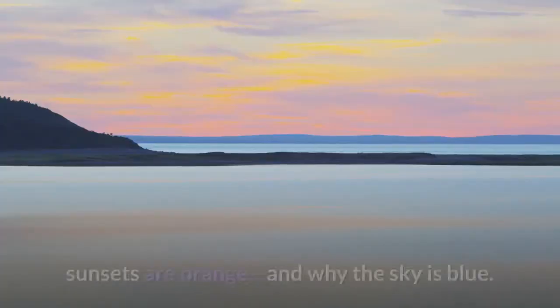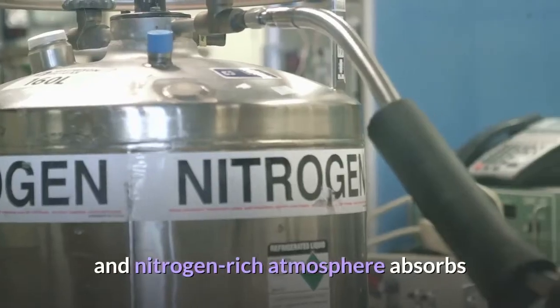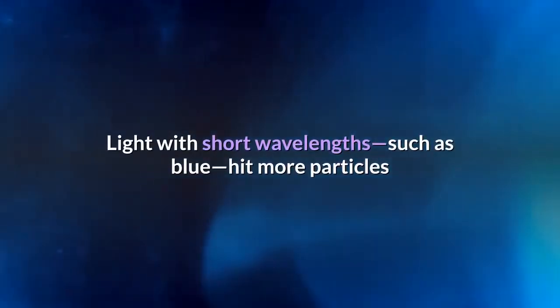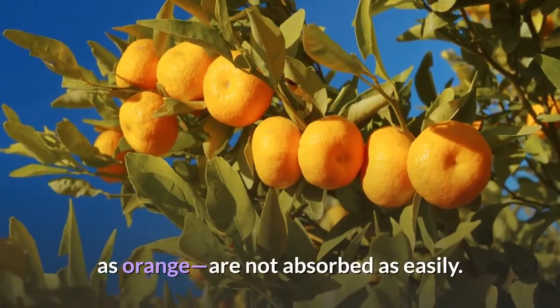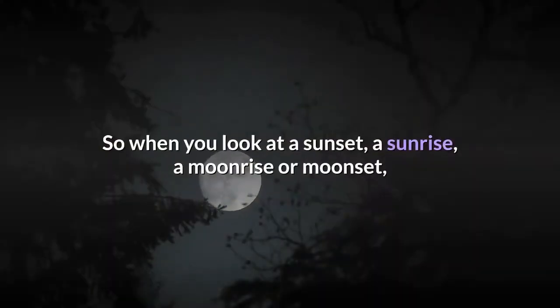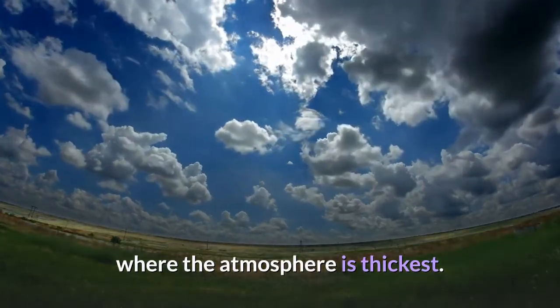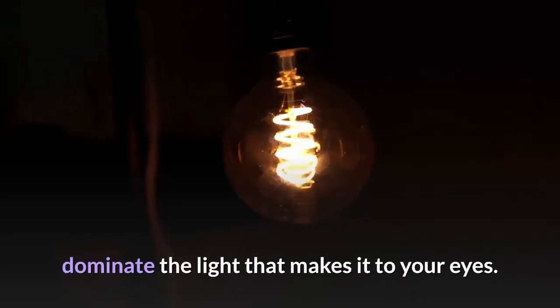The physics is the same as why sunsets are orange and why the sky is blue. Earth's oxygen and nitrogen-rich atmosphere absorbs some wavelengths of light more than others. Light with short wavelengths, such as blue, hits more particles and is more easily absorbed and scattered — that's why the sky is blue. Colors with longer wavelengths, such as orange, are not absorbed as easily. So when you look at a sunset, a sunrise, a moonrise or moonset, you're looking at something close to the horizon where the atmosphere is thickest. The yellow, orange, and red end of the spectrum therefore dominate the light that makes it to your eyes.